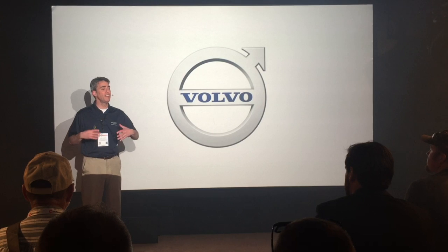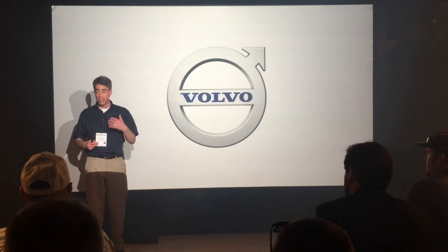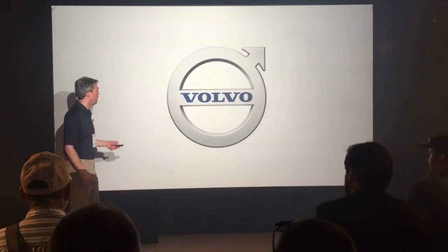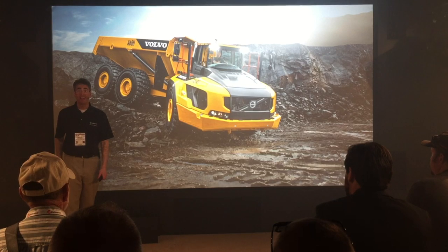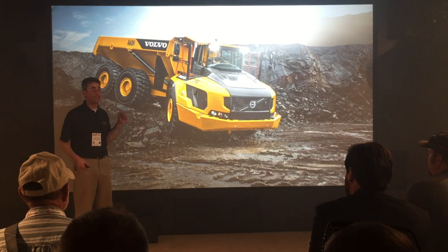We encourage you to take that leap with us and really understand how these innovations can help your business, especially if you get started now. For example, some of you demanded a more productive articulated hauler, and for you we have Volvo's game-changing A60H — a 60-ton, true six-wheel-drive articulated hauler just outside to your left. It's the largest in the world.